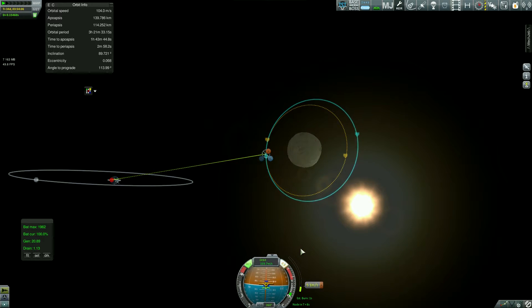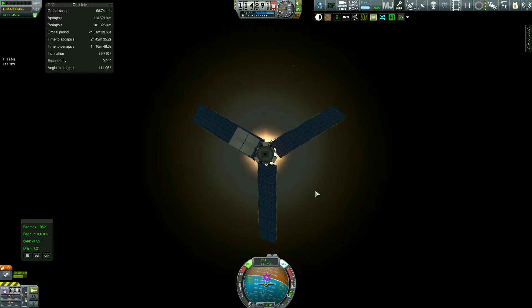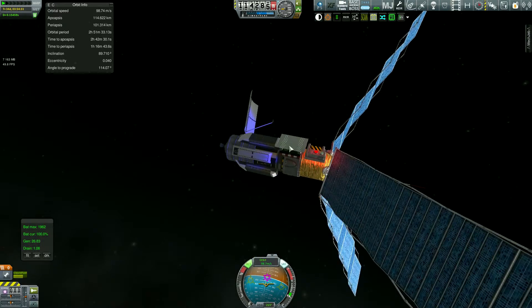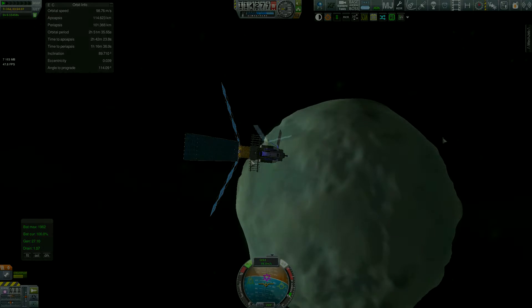Going back into a steady 100km polar orbit, orienting myself towards the sun, and starting ScanSat.